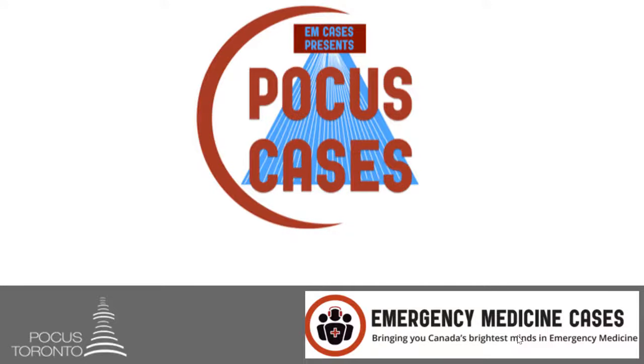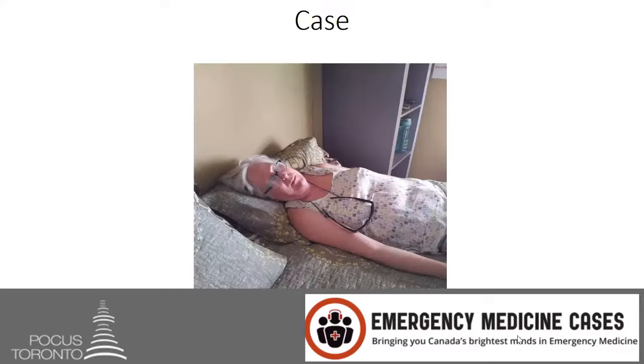Hi everybody and welcome back to POCUS cases. In this month's screencast we are going to talk about the IVC, specifically in the context of volume status. Let's look at this case.